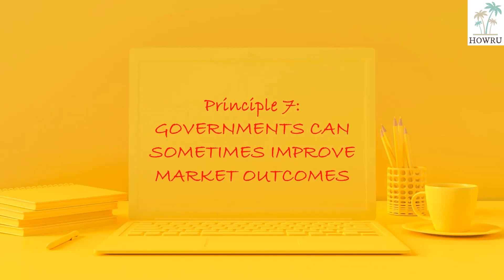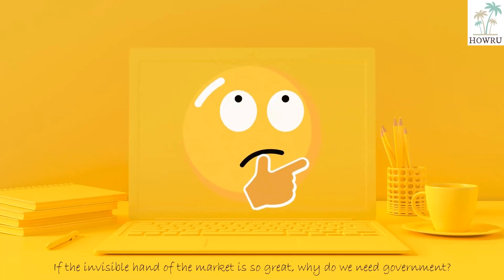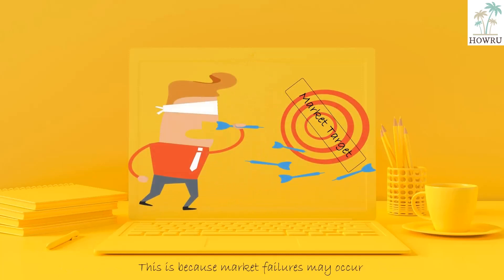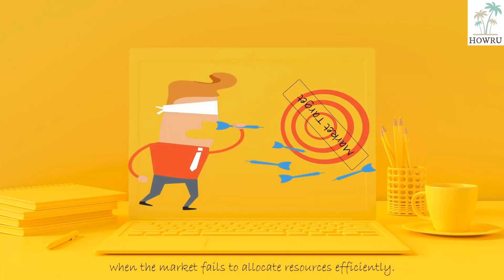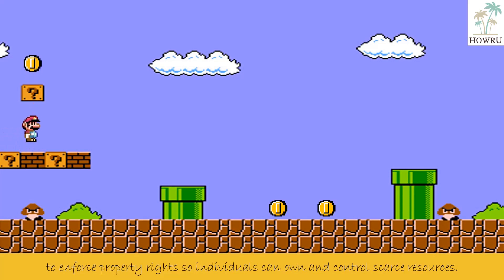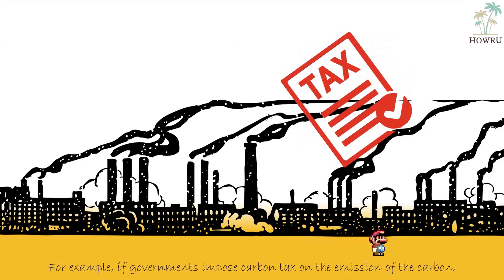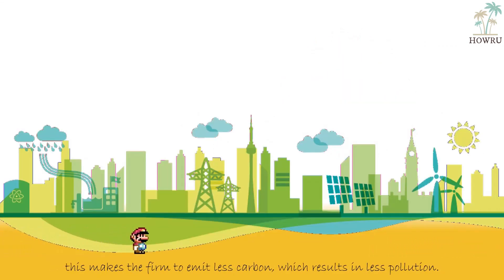Principle 7: Governments can sometimes improve market outcomes. This is because market failures may occur when the market fails to allocate resources efficiently. Market economies need governments to enforce property rights so individuals can own and control scarce resources. For example, if governments impose a carbon tax on the emission of carbon, this causes firms to emit less carbon, which results in less pollution.